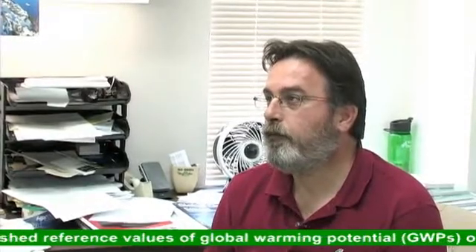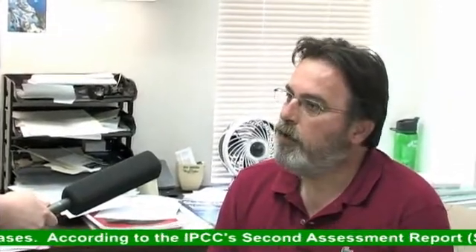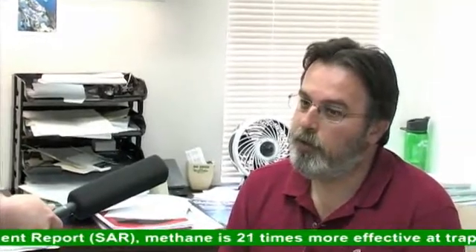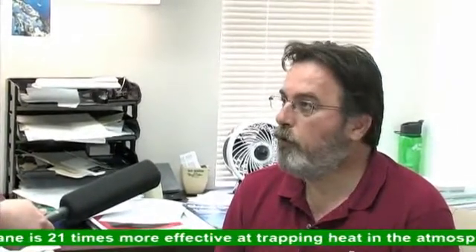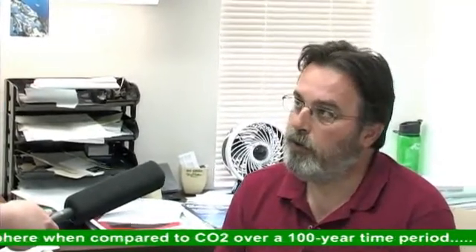It sounds like this analyzer is pretty versatile. You can use it to update existing eddy covariance systems where you're already measuring CO2 and water vapor. It's a very easy and affordable way to update your system. And you've got to keep in mind that LiCOR has been in the analyzer business for nearly 25 years, so we use all of our experience to come up with what we think is the best methane analyzer available in the market.